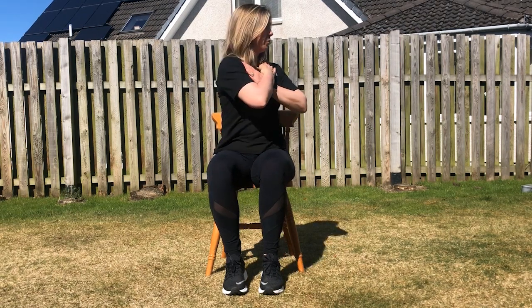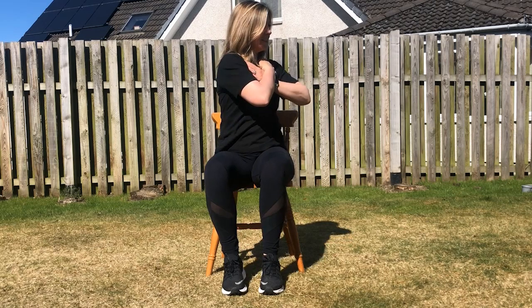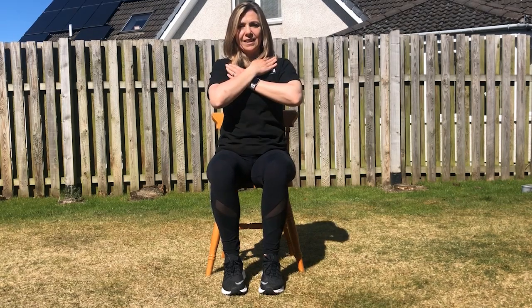Our final exercise today is to work your tummy muscles. Cross your arms in front of your body and turn from side to side, repeating ten times. It's important with that one that you don't turn too far to the side and strain your body — just enough to feel it a little bit but not push it too much. I hope you've enjoyed these exercises and that it helps you improve your independence a bit more.